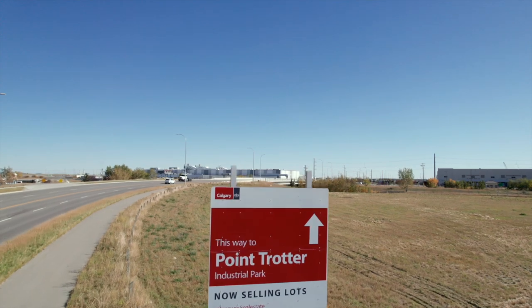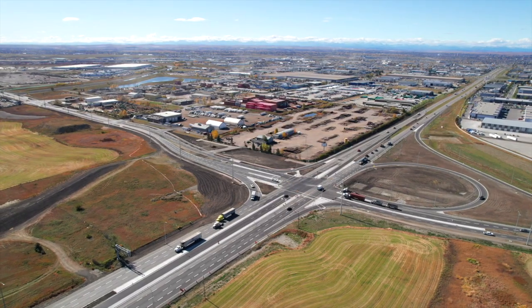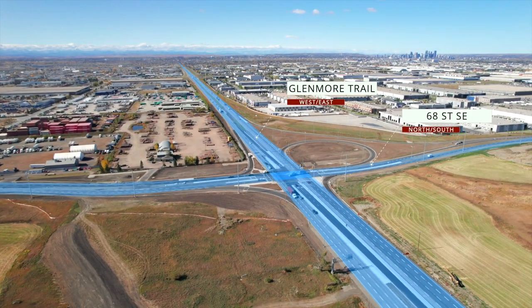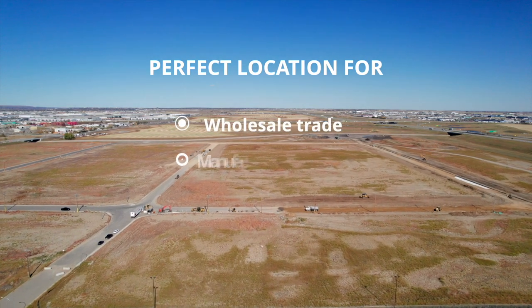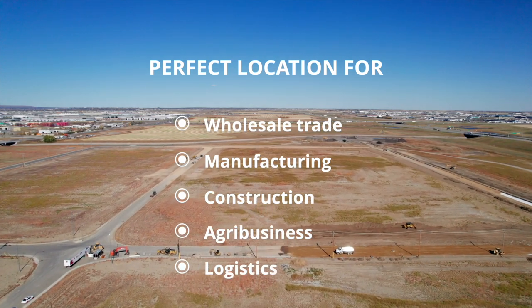Welcome to Point Trotter Phase 2 in Calgary's southeast industrial heartland. The strength of this area is the quick access it offers to critical transportation linkages — the perfect location for wholesale trade, manufacturing, construction, agribusiness, and logistics.